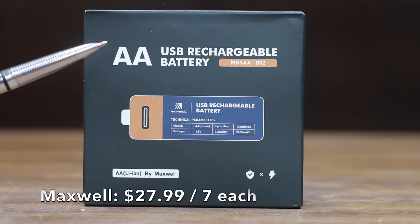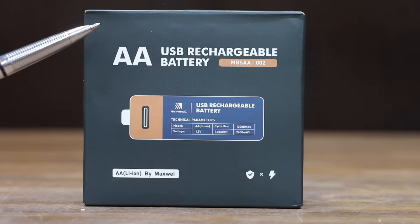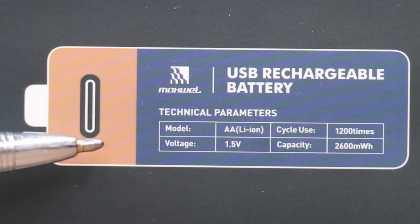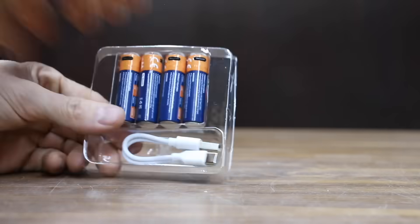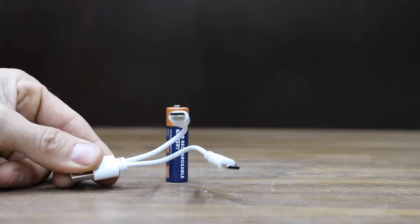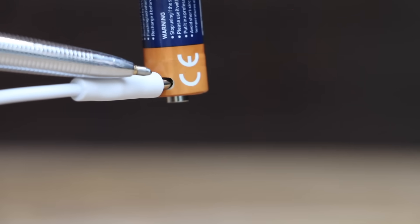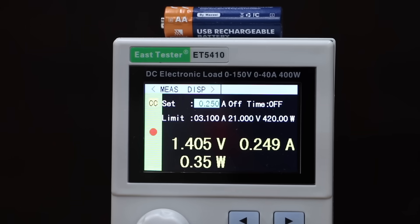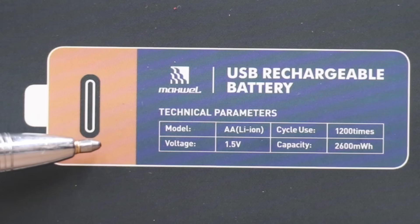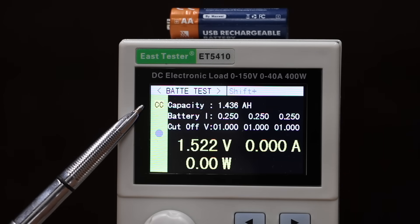Also at $27.99 for four, or $7 each, is the Maxwell brand — rated for 2,600 watt hours, 1,200 charge cycles, Type-C port rechargeable, made in China. It comes with an adapter to charge two batteries at once; a red flashing light indicates charging. The diameter is 13.98 mm and it weighs 18.3 grams. The Maxwell's voltage dropped to 1.4 at the start. It's supposed to produce 2,600 milliwatt hours or 1,733 milliamp hours, but came up almost 300 short at 1,436.